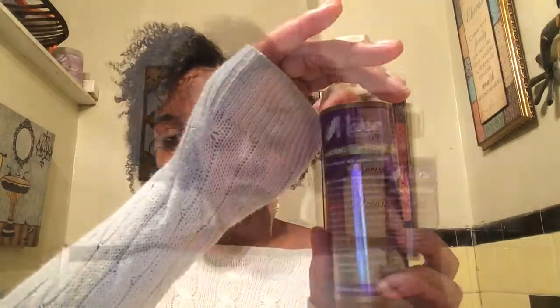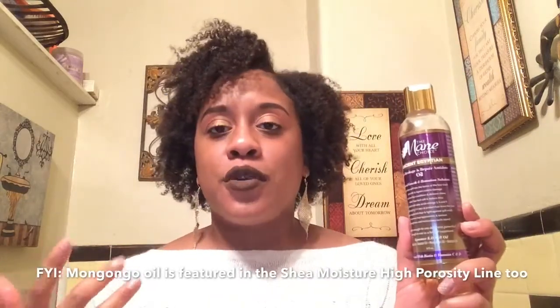My favorite all-time oil to seal with right now is the Mane Choice Ancient Egyptian Anti-Breakage and Repair Antidote Oil. As soon as the Ancient Egyptian line came out I bought it, and I've already repurchased it. I use this every single time I need to seal my hair with oil. It has four amazing oils: kalahari melon oil, watermelon seed oil, olive oil, mongongo oil, and baobab oil. It really penetrates, moisturizes, and smells amazing. You can add it to a deep conditioner, seal your hair, or do a hot oil treatment.